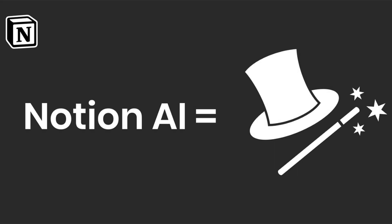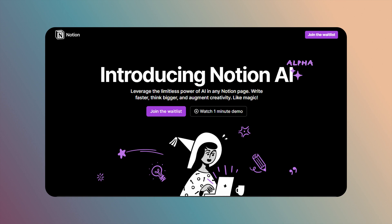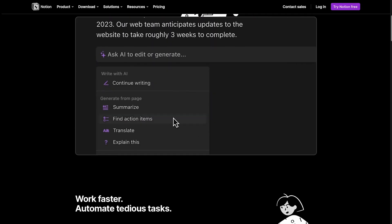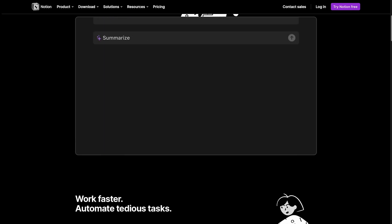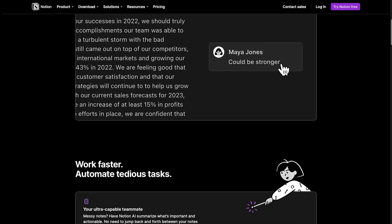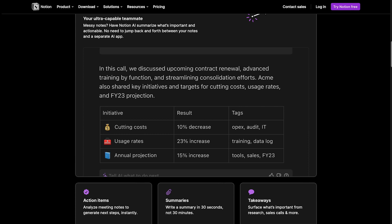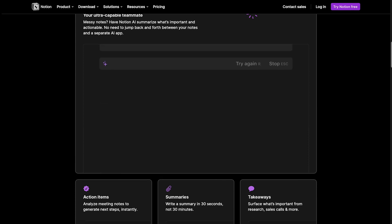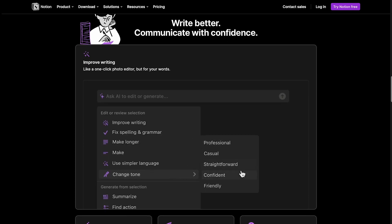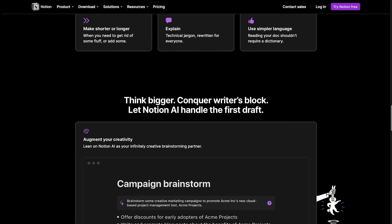Number 6: Notion AI. Notion AI is a set of artificial intelligence tools and features integrated into the Notion productivity and collaboration platform. Notion AI includes several features such as sentiment analysis, text recognition, and image recognition. It helps users organize their work and automate routine tasks. For instance, Notion AI can suggest tags and categories for content, highlight important information, and provide contextually relevant information.